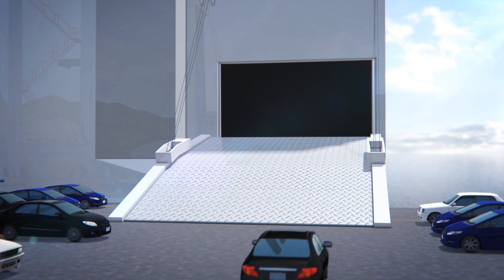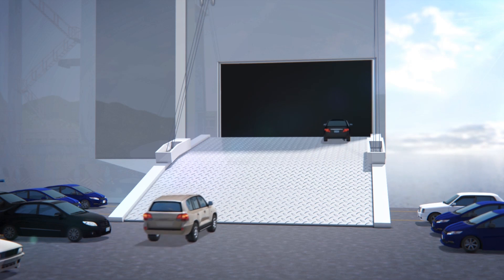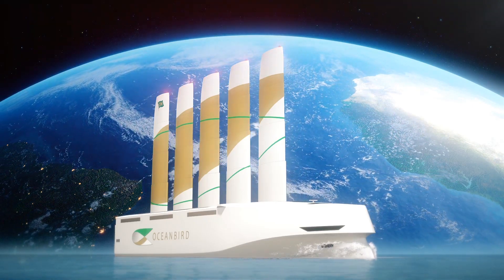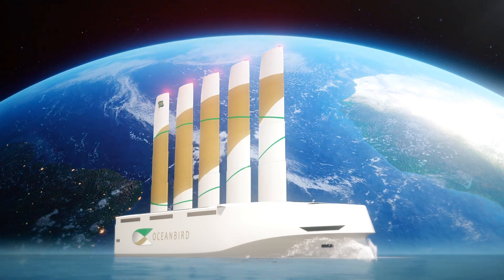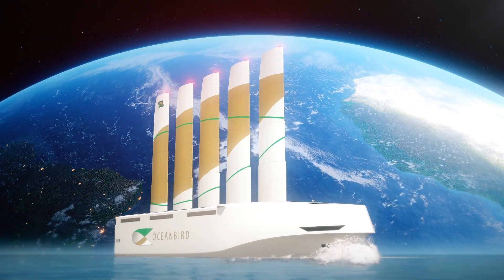Swedish shipbuilding company Wallenius Marine announced that it will work with Swedish government organizations to build this giant sailship. The Oceanbird is being designed to be large enough to carry 7,000 cars, and the shipbuilder says it can make a transatlantic crossing in around 12 days, which is only slightly longer than the time taken by today's fossil fuel-powered cargo ships.